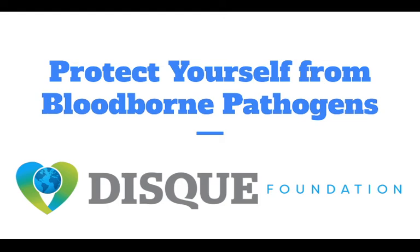Hello everyone and welcome to today's webinar where we will be learning how to protect yourself from bloodborne pathogens.